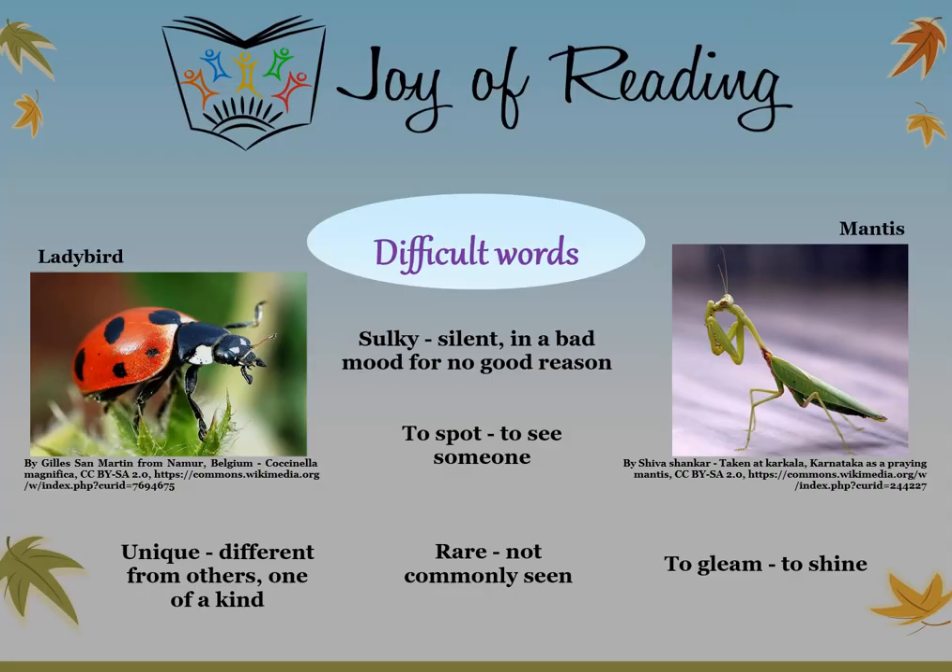The difficult words in this story are: Ladybird — a type of insect which usually has a shiny red and black body. Mantis — a type of insect that holds its front legs together like it is praying. Sulky — silent, in a bad mood for no good reason. To spot — to see someone. Unique — different from others, one of a kind. Rare — not commonly seen. To gleam — to shine.